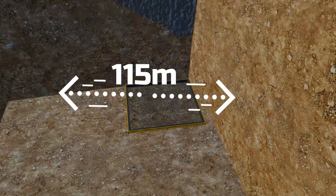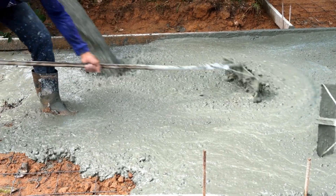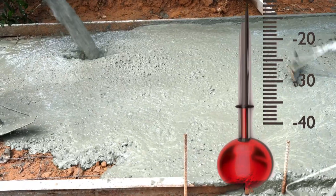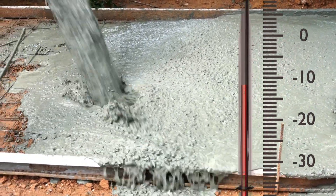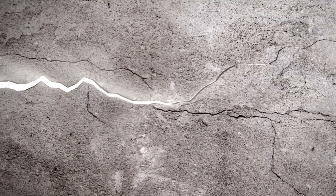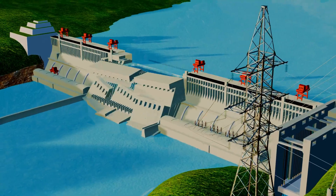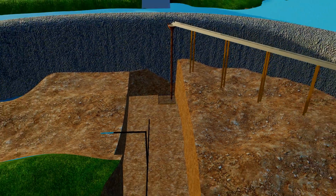The base of the Three Gorges Dam is 115 meters wide. Pouring such a massive amount of concrete and cement at once was risky, as cement generates heat when it comes into contact with water. As it dries, its temperature rises even further. This high temperature could cause cracks in the foundation, potentially leading to the dam's collapse within days, no matter its size. To prevent this, keeping the cement cool was essential.